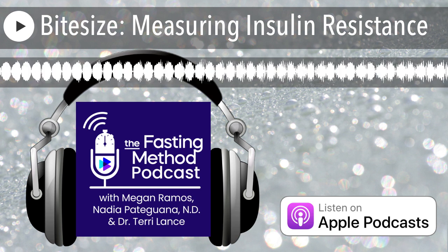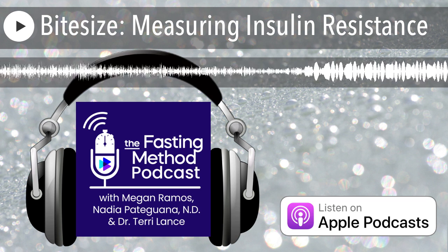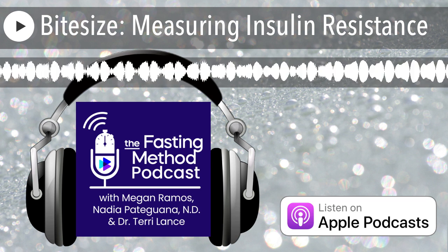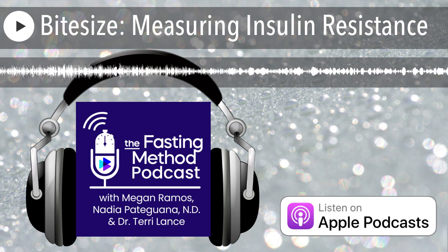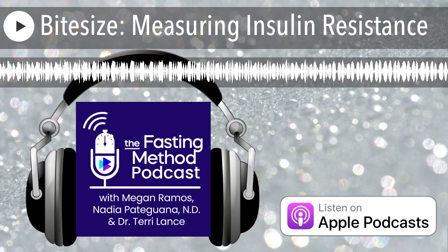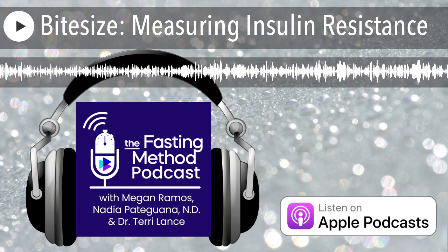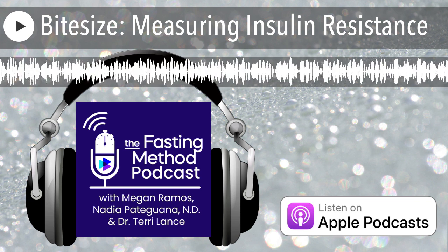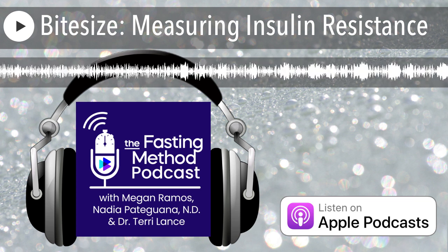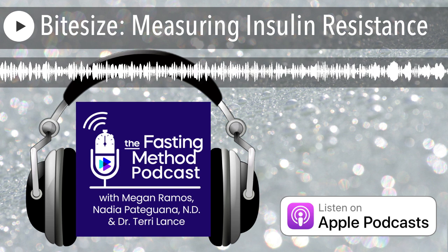Thank you so much for joining us. If you're in the fasting method community, we did a full webinar on this — you can go to the past webinar section and rewatch it. I answer questions live at the end of it, and there's a whole presentation you can download with the list of tests to take to your health care team. If you can't find it, just shoot us a message in the forum or at support at the fasting method dot com.